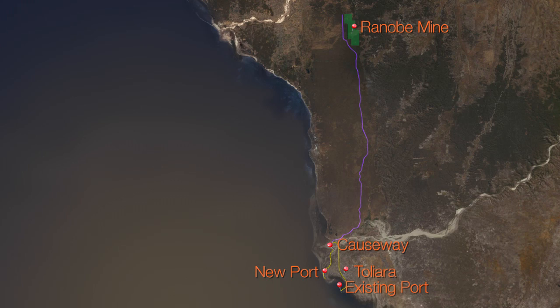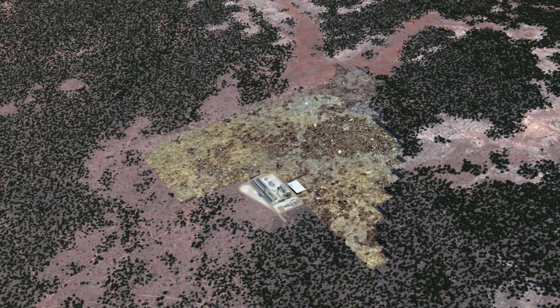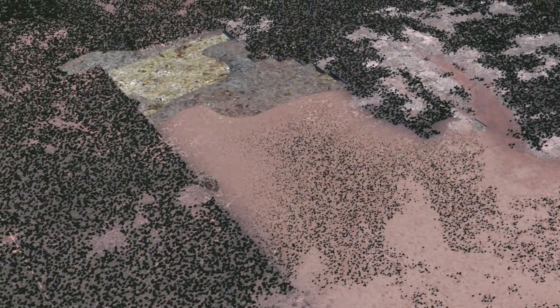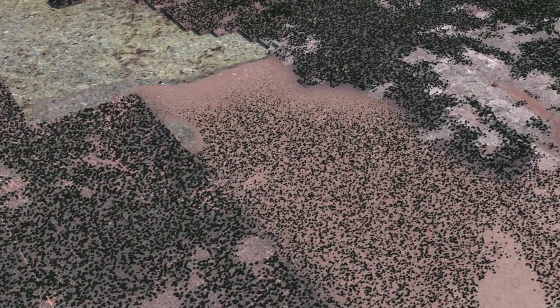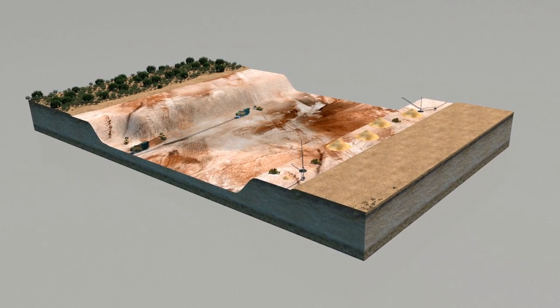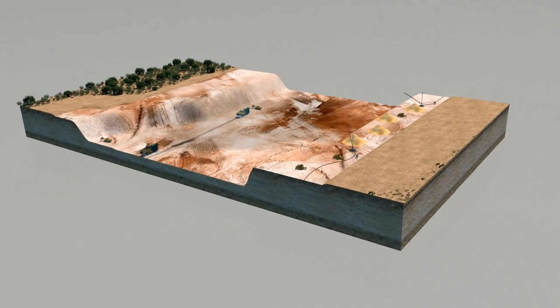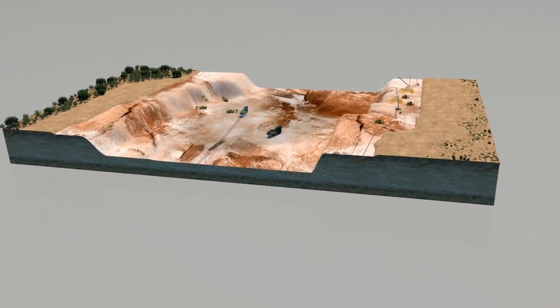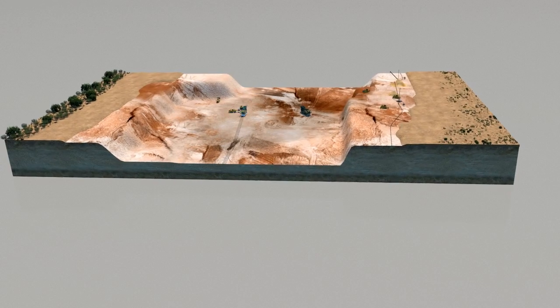Continuous rehabilitation during mining minimises impact. A strict rehabilitation program aims to return all disturbed areas to productive use, as farmland or native growth. Cleared topsoil will be saved. As mining advances, around 90% of the original sand is used to fill the void, topsoil replaced, and the mined area revegetated.